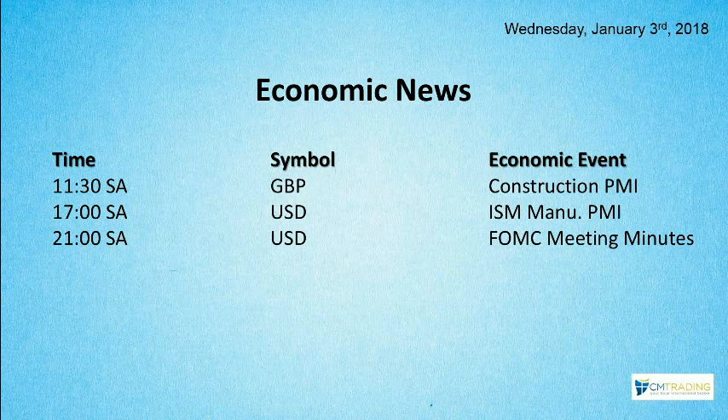We also have two U.S. numbers: the ISM Manufacturing PMI number coming out at 5 p.m. South African time, and at 9 p.m. we have FOMC meeting minutes coming out of the United States.